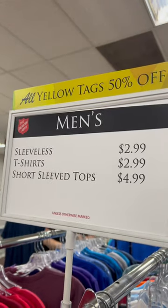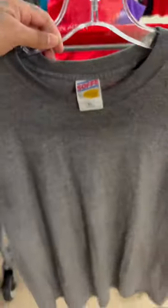Picked up this vintage Disney Fashions polo shirt for $5 and should be able to get $15 to $25 for it. Also got this vintage made in USA muscle tee — only paid $3.